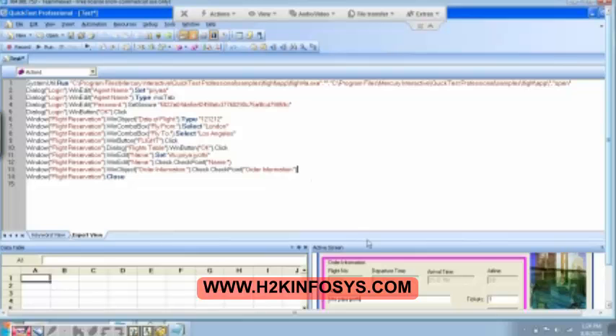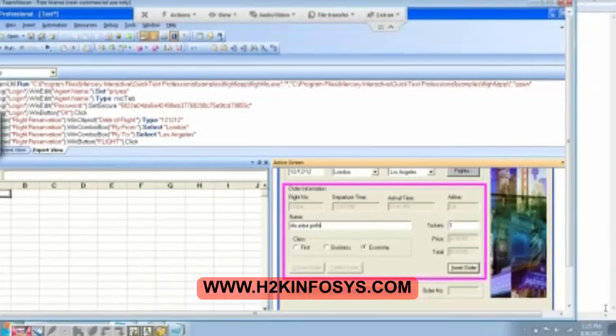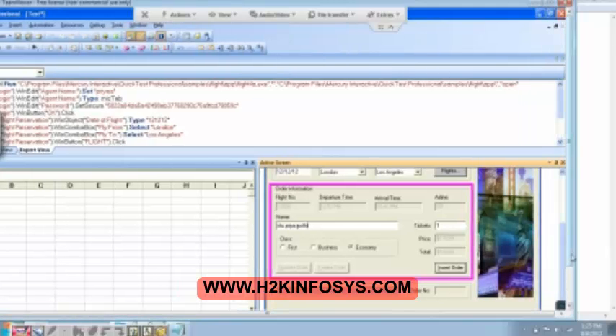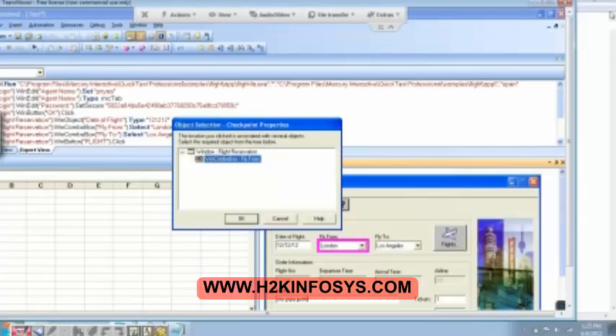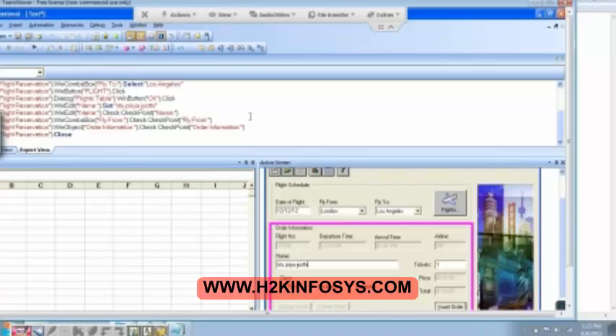Now, there is another checkpoint which is the standard checkpoint, which can be inserted from the active screen over here. Let's say I want to insert a checkpoint on this London. So right click on London and then say insert standard checkpoint — that is the first option that you get. And then click on OK button. We can select any of these but I am interested in the items count because I want to know how many cities are getting loaded. Click on OK — checkpoint is inserted.